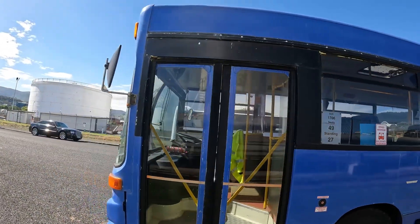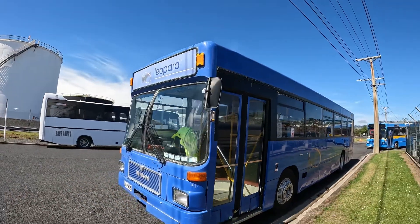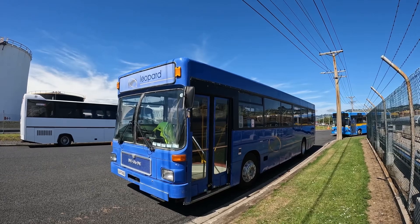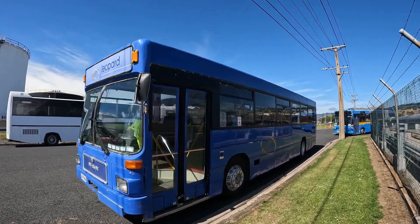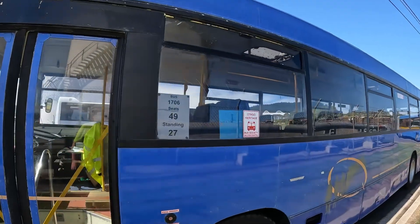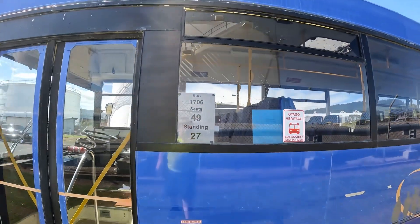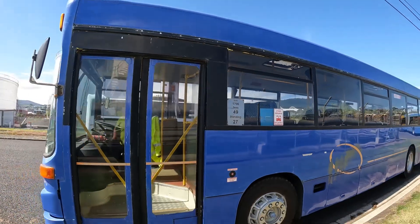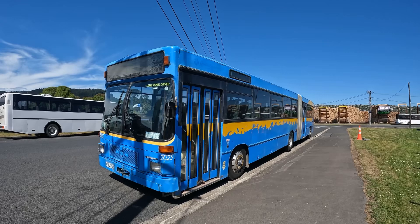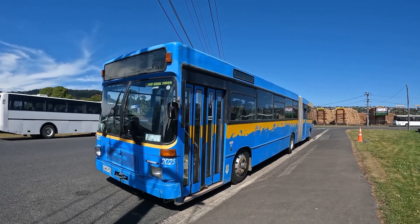This is a really good bus — 1706 MAN SL202. It has 49 seats and 27 standing. You might have seen it in my video that I did last year but probably couldn't hear me.